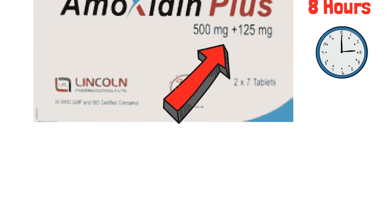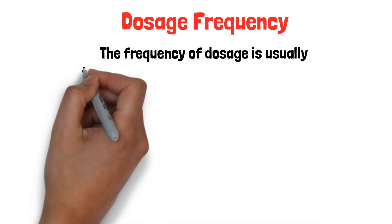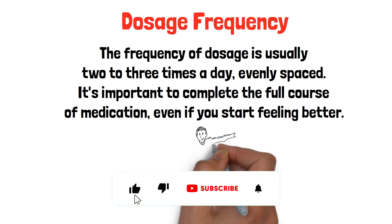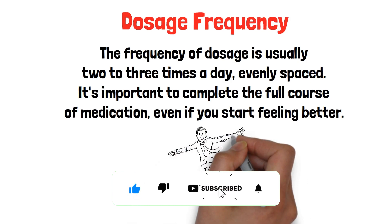The frequency of dosage is usually 2 to 3 times a day, evenly spaced. It's important to complete the full course of medication, even if you start feeling better.